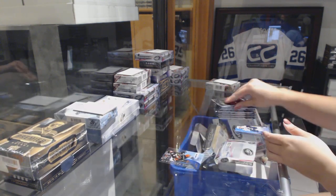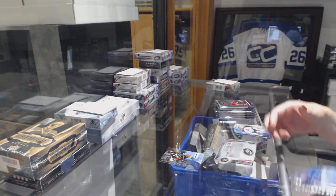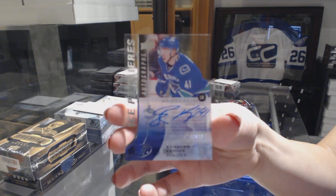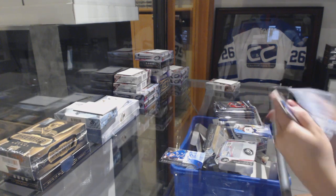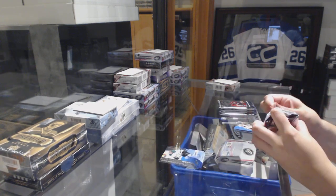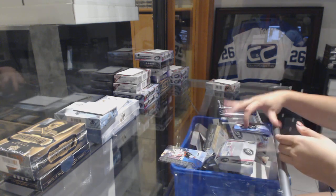Rookie numbered to 19.99, Stephen Nathan. We have got a Rookie Premier Auto numbered to 4.99, Ronald Teenans. Number to 14.99, Devin Shore. Number to 9.99, Emile Poirier.